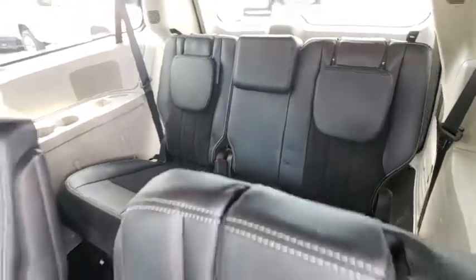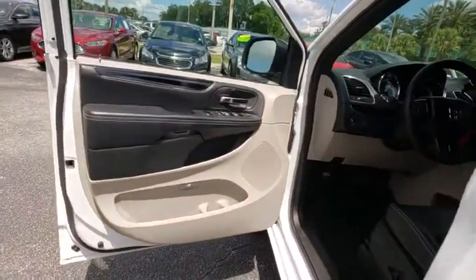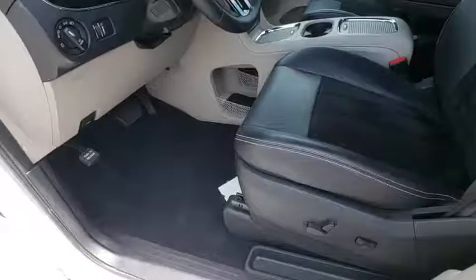Power windows, rear window defroster, brake assist, tachometer, overhead console, panic alarm, remote keyless entry, rear view camera, front bucket seats, front reading lamps.